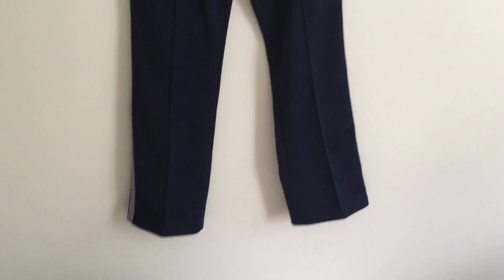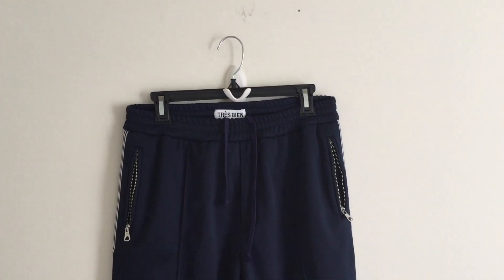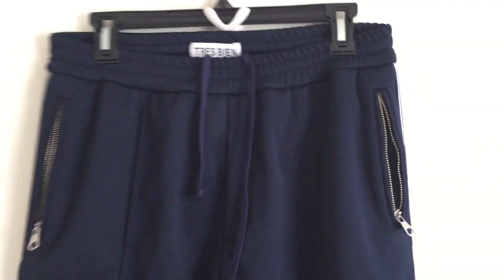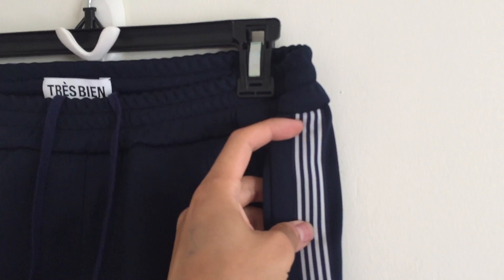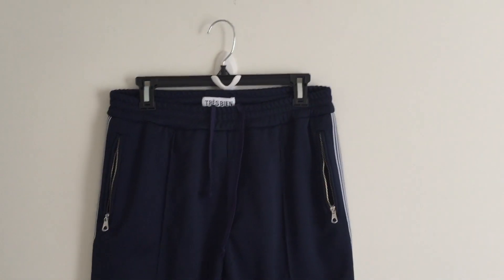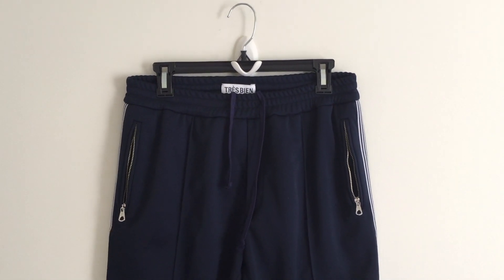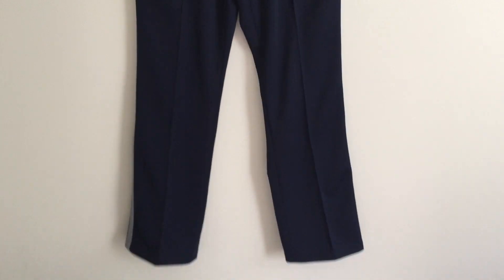The first one here is from Tribian. The name is called the Athletic Trousers — that's basically the original name. It's just a simple navy color track pants. Tribian is a boutique from Sweden and I shop from them a lot because if you buy anything from Tribian and you live in the United States or outside Europe, you get like 19% off because of the VAT tax.